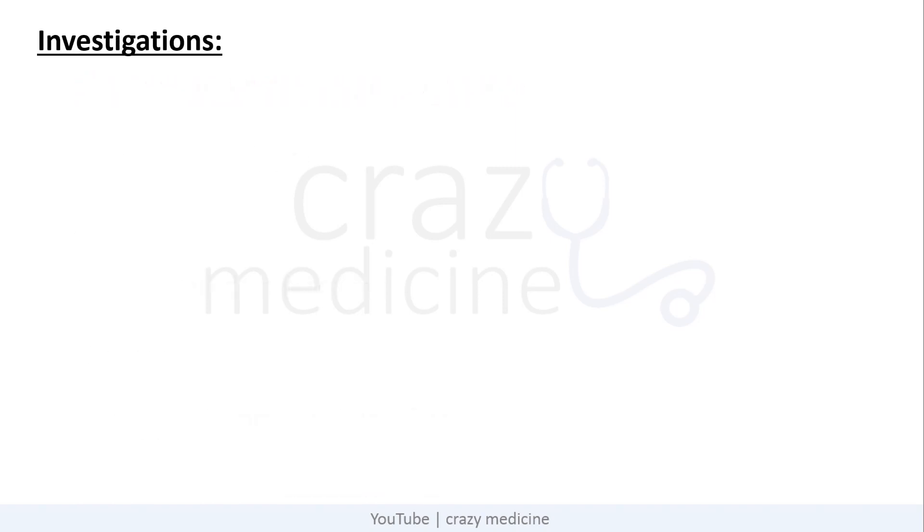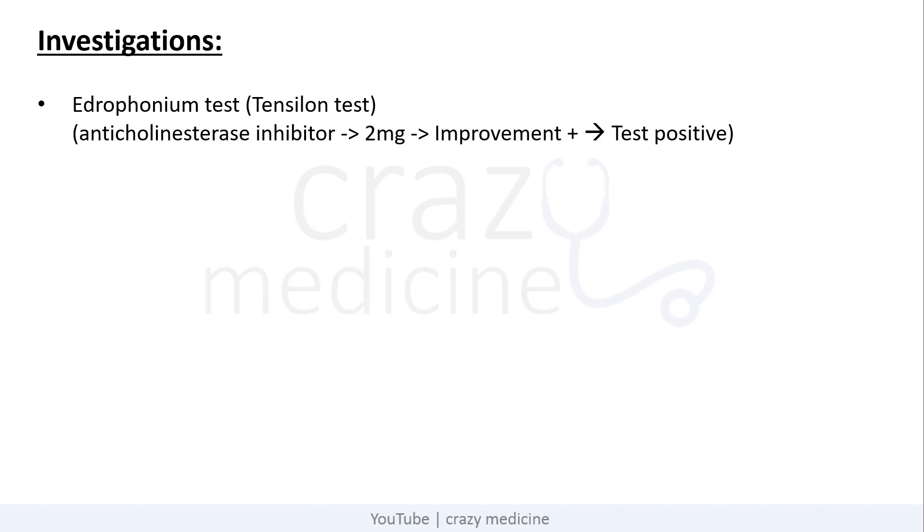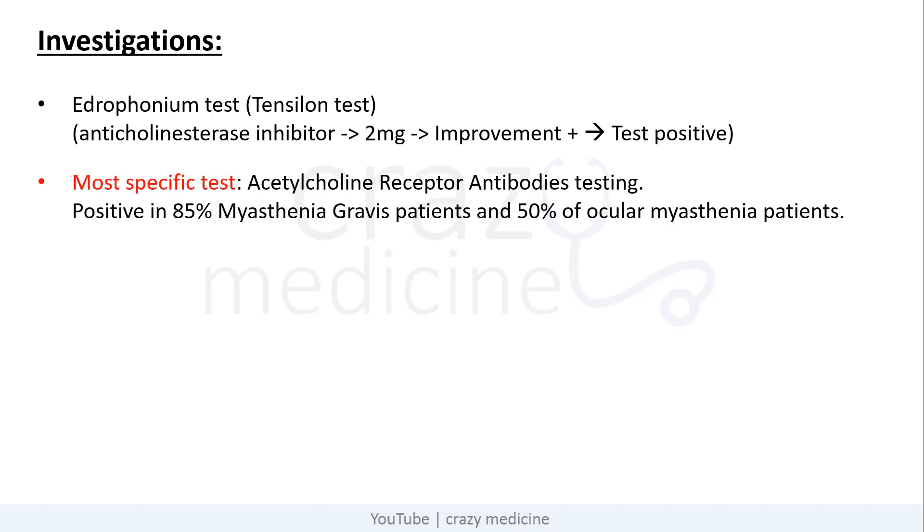Coming to investigations. First, the Edrophonium test, also known as the Tensilon test. Edrophonium is an anticholinesterase inhibitor given at a dose of 2 mg. If there is improvement after giving it, the test is considered positive. The most specific test for myasthenia gravis is acetylcholine receptor antibody testing — positive in nearly 85% of patients with myasthenia gravis and 50% of patients with ocular myasthenia.